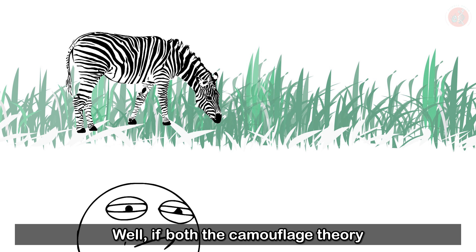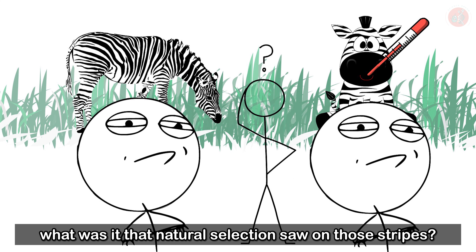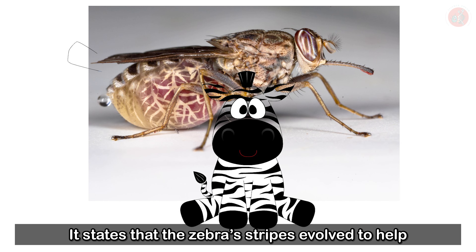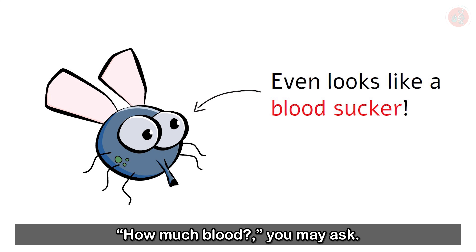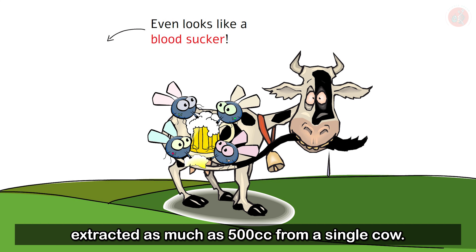If both the camouflage theory and the thermoregulation theory weren't enough, what was it that natural selection saw in those stripes? Astonishingly, a recent argument gaining traction is the biting fly theory. It states that the zebra's stripes evolved to help it avoid being bitten by biting flies — flies that drink the blood of other animals. A study found that a swarm of biting flies extracted as much as 500 cc of blood from a single cow. The biting fly theory was first proposed in 1930 by Dr. Harris, and recently, supporting theories have been popping up.